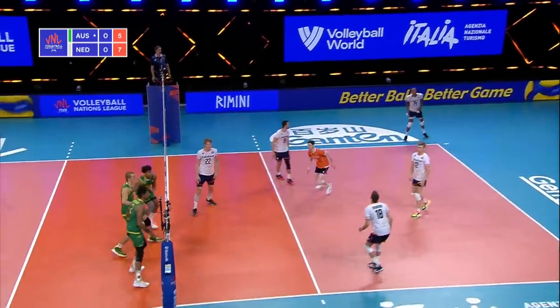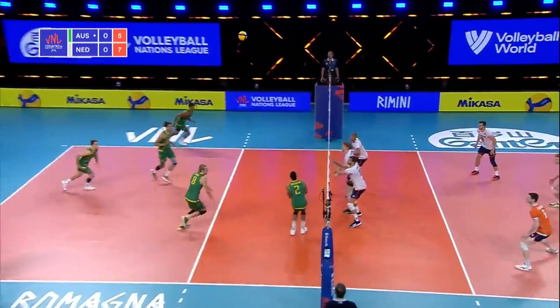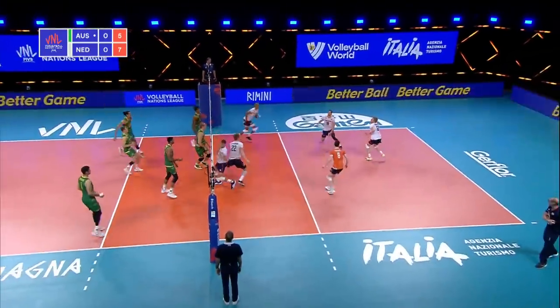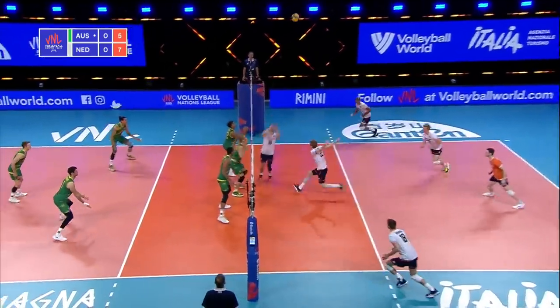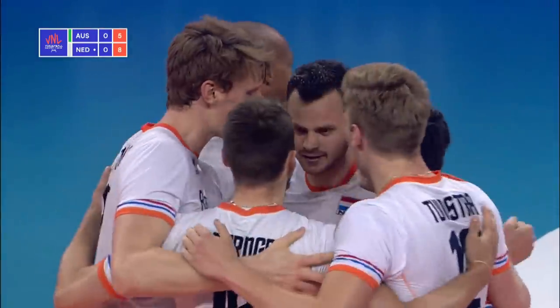Tough serve down the line. Free ball to Australia. Nice touch off the block. Perfect pass and a crush on the right side.